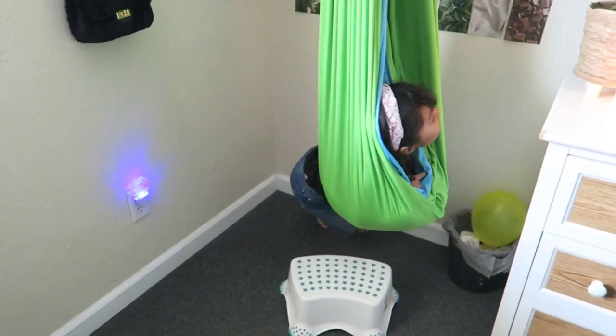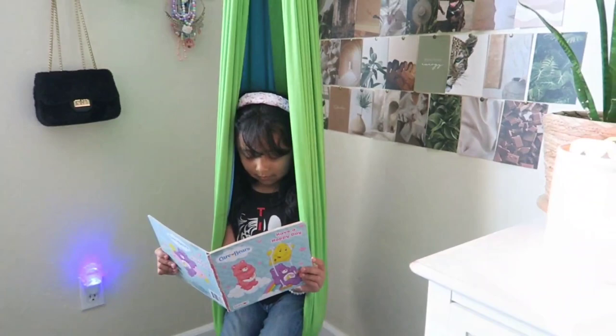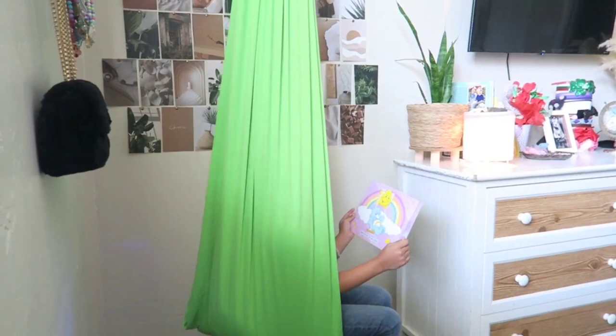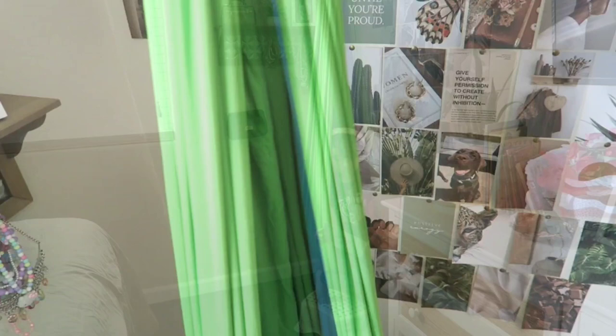That is all for today's video. Here are some relaxing shots of Jayla enjoying a book on the swing — she uses it a ton and just loves it. My 11-year-old son also loves it. My six-year-old and 11-year-old are the ones who use it the most. If you're interested in this amazing product as a gift for your child, niece, nephew, or whoever, go ahead and check out the description box. I hope you enjoyed today's video — see you all in the next one, bye!